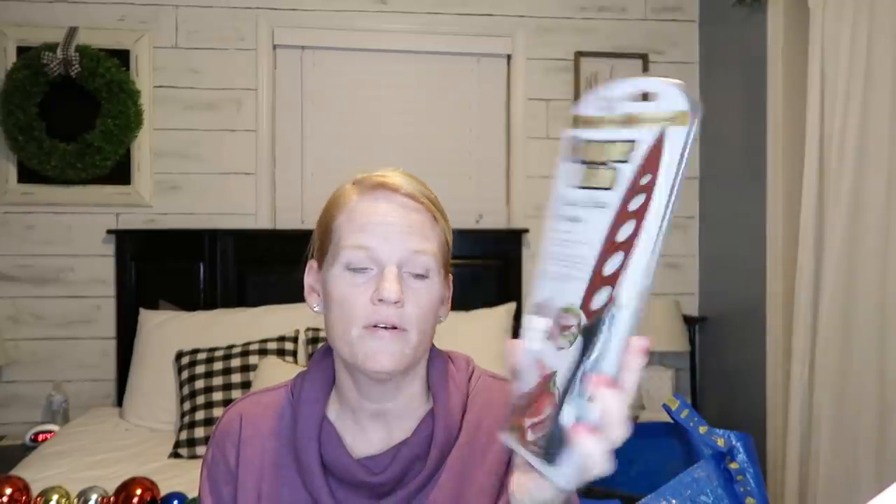I also picked up these cute little gingerbread cups for my cocoa bar, which is going to be gingerbread themed. I couldn't resist — they were only a dollar. And then I grabbed this copper knife that supposedly never needs to be sharpened — it was $3.99, and I just needed another knife that size, so it'll be perfect.